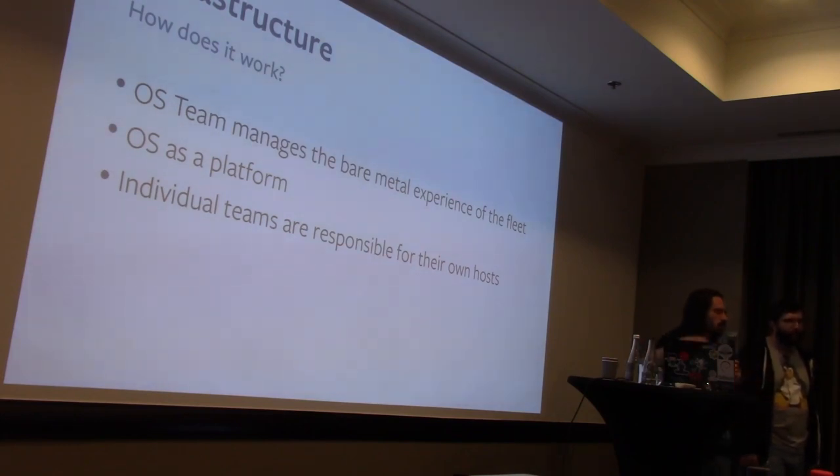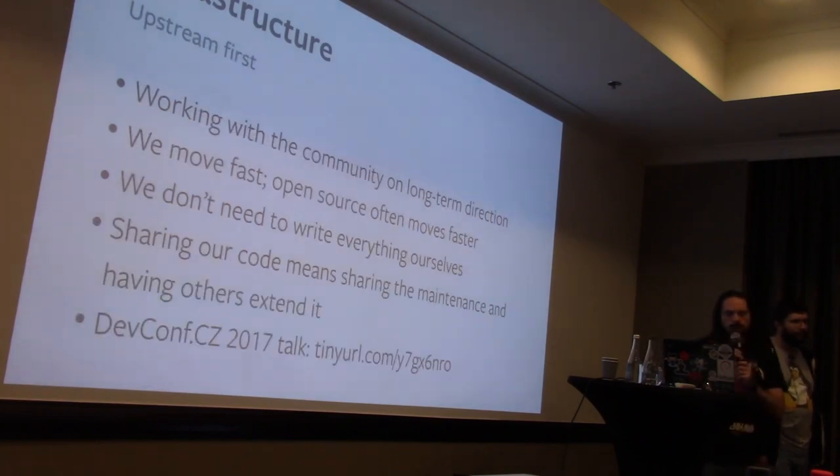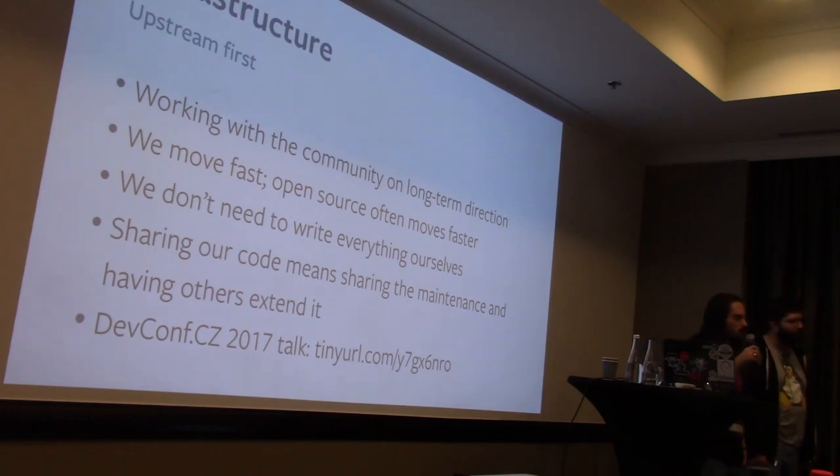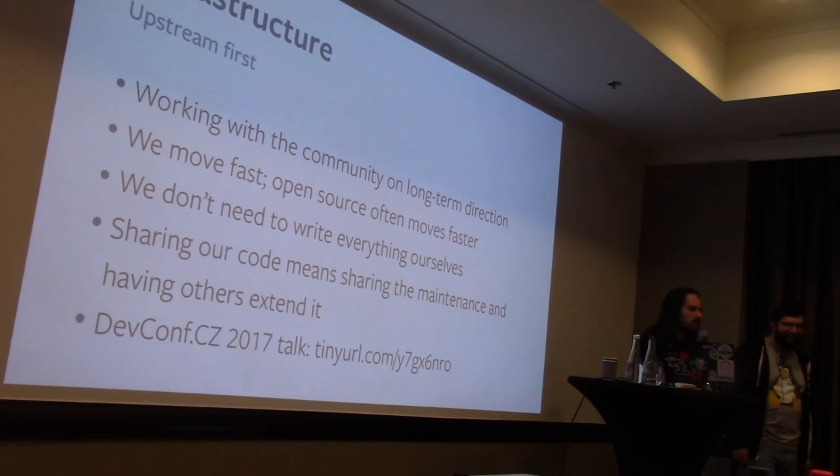The team has an upstream-first philosophy, which is really important to us. The idea is we want to work with the community to help set the long-term direction. If you've ever worked on an open source project, the last thing you want is a big company coming and telling you what your long-term direction should be. So the way you do this, if you work for a large company, is you send some small bug fixes and then you show up to conferences like this one.